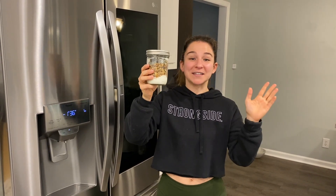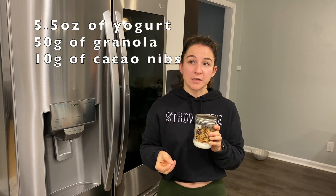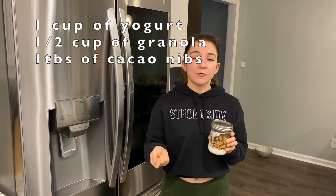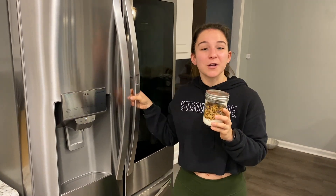Look how cute my little granola cup is — it is ready to go. I usually take my granola with me to Strong Side all the time. For the macros, I'll put them somewhere in this video. In terms of measurements, I did about five and a half ounces of yogurt, about 50 grams of granola, and 10 grams of cacao nibs. If you don't have a food scale, do about half a cup of granola and a tablespoon of the cacao nibs.